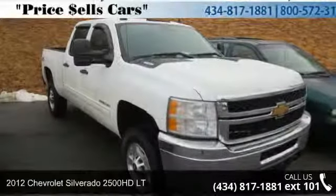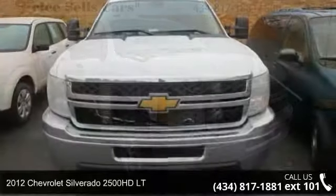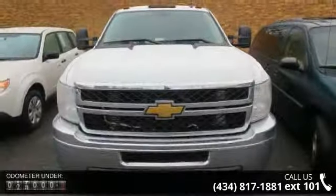Check out this 2012 Chevrolet Silverado 2500 HD LT. If you are looking for a first-rate auto, this one could be yours today.